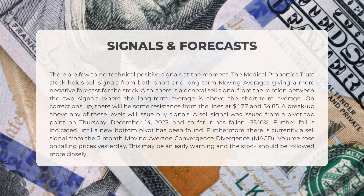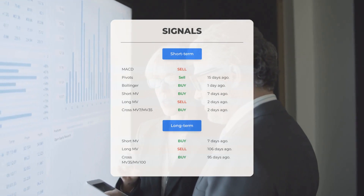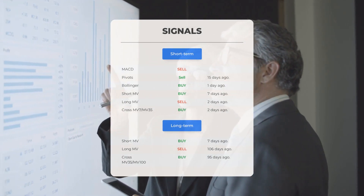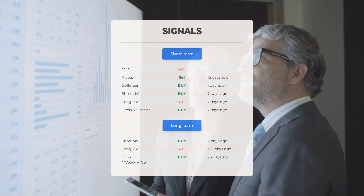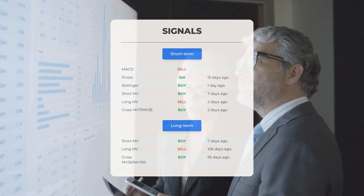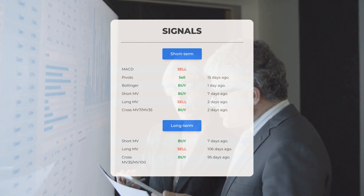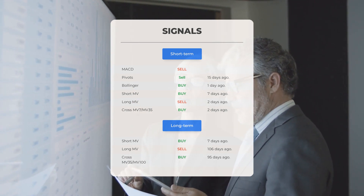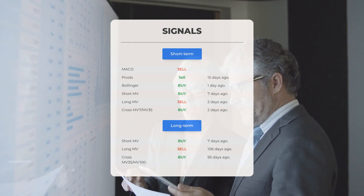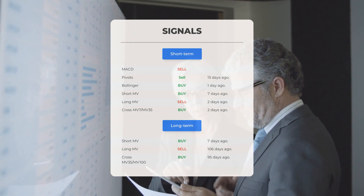Yesterday, volume rose on falling prices, which could be an early warning sign — it is recommended to closely monitor the stock's performance. Additional signals include: MACD giving a sell signal; the pivots indicator gave a sell signal 15 days ago; Bollinger Bands are showing a buy signal one day ago; the short-term moving average is indicating a buy signal seven days ago; the long-term moving average has given a sell signal two days ago. On the 12-month chart, the short moving average is indicating a buy signal seven days ago, the long-term moving average gave a sell signal 106 days ago, and the relation between short and long moving averages suggests a buy signal 95 days ago.